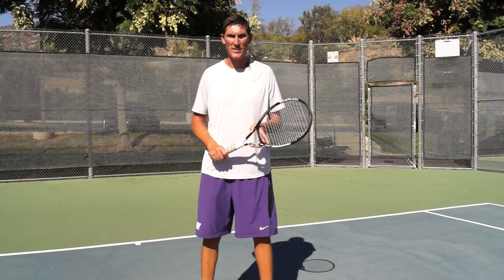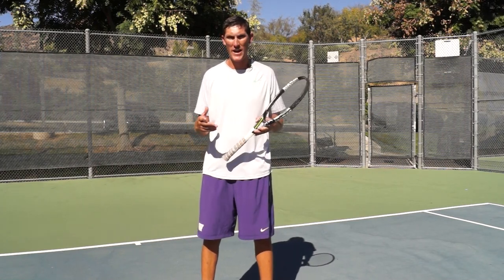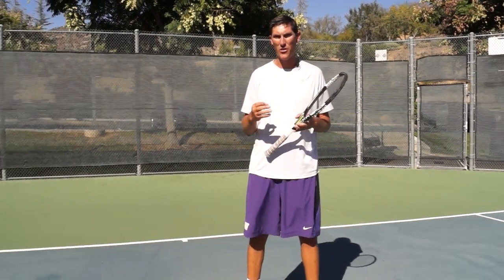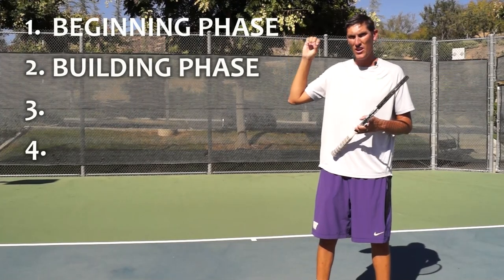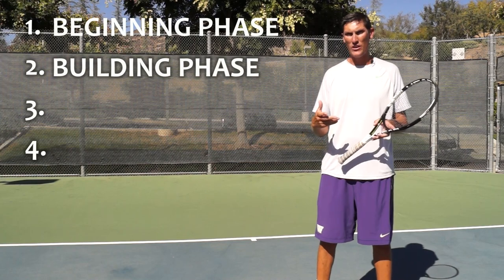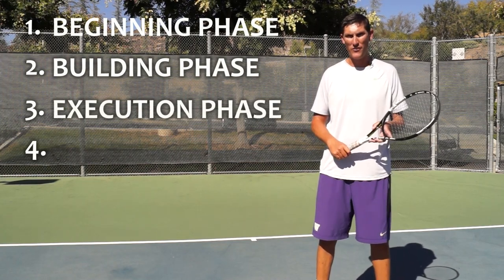Hey guys, Brady here with your daily tennis lesson. We're looking this week at the four phases of a tennis match — all four extremely important. Today's phase number three comes after number one, the beginning phase, and number two, the building phase. Although I don't condone murder, the third phase today is the execution phase.